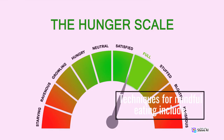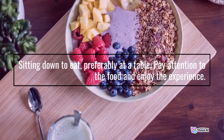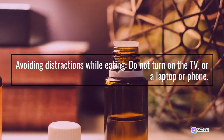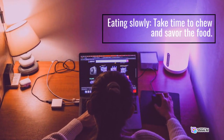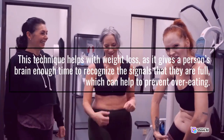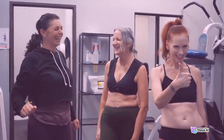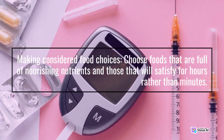Techniques for mindful eating include: sitting down to eat, preferably at a table, and paying attention to the food and enjoying the experience. Avoiding distractions while eating — do not turn on the TV or a laptop or phone. Eating slowly — take time to chew and savor the food. This technique helps with weight loss, as it gives a person's brain enough time to recognize the signals that they are full, which can help to prevent overeating. Making considered food choices — choose foods that are full of nourishing nutrients and those that will satisfy for hours rather than minutes.